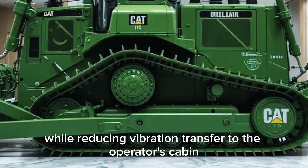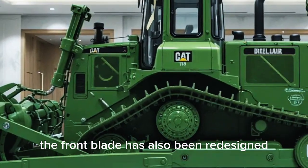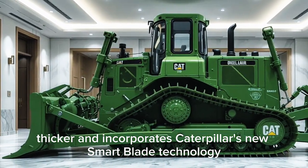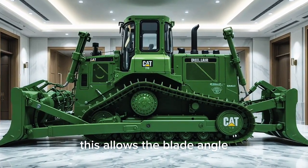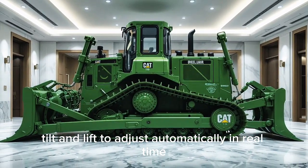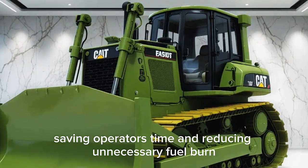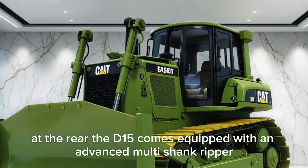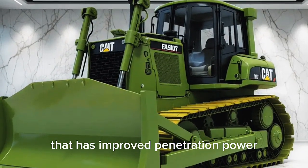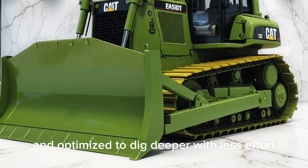The front blade has also been redesigned — it's wider, thicker, and incorporates Caterpillar's new Smart Blade technology. This allows the blade angle, tilt, and lift to adjust automatically in real time depending on soil conditions, saving operators time and reducing unnecessary fuel burn. At the rear, the D15 comes equipped with an advanced multi-shank ripper that has improved penetration power, with electronically controlled hydraulics optimized to dig deeper with less effort.